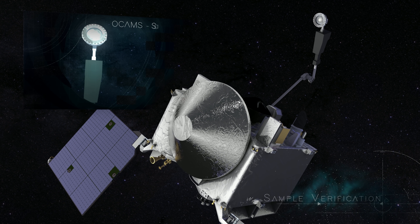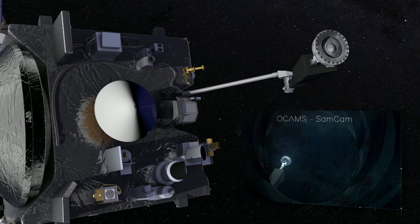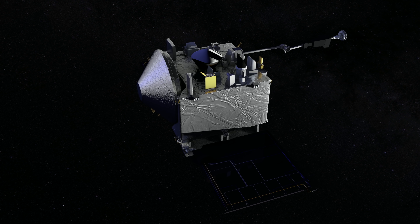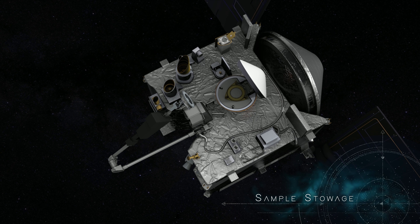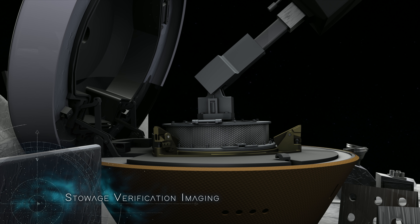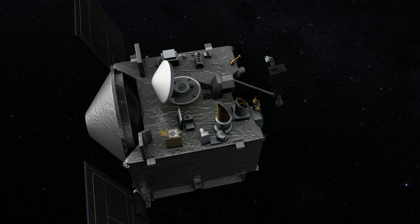Following collection, OSIRIS-REx will verify the status of the sample using a camera called SamCam. This visual inspection will reveal whether any large debris is still attached to the sample head, which could pose a hazard during stowage. Next, OSIRIS-REx will verify the mass of the sample — it will fully extend its TAGSAM arm and perform a spin maneuver, measuring the change in inertia to determine the sample's mass. If at least 60 grams have been collected and the sample head is clear of hazardous debris, mission planners will command the spacecraft to stow the sample. StowCam will watch closely as the sample head enters the return capsule and is secured in place. OSIRIS-REx will then detach the TAGSAM arm from the head, seal the sample return capsule, and prepare for its journey back to Earth.